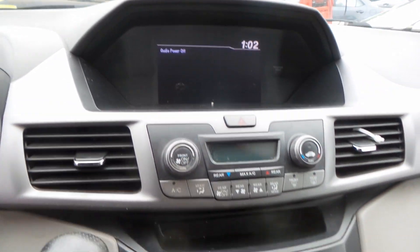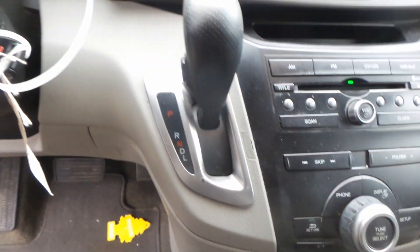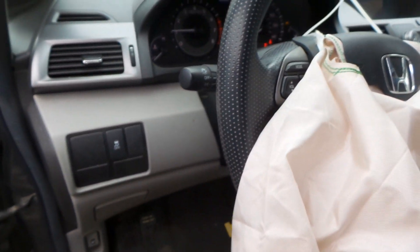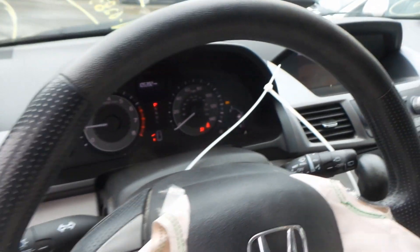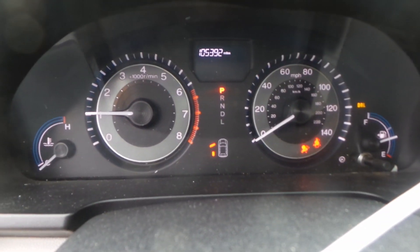We've got a good radio display. We've got a good heater control. We also have a good radio control. We've got a good dash mounted shifter. We've got a good steering column — bag is deployed. We have a good speedo, and as you can see this engine does run and sounds great when it's revved up.